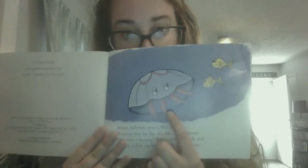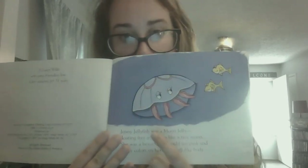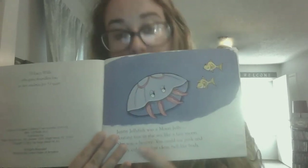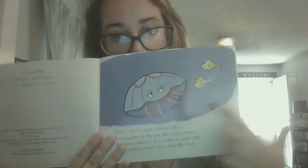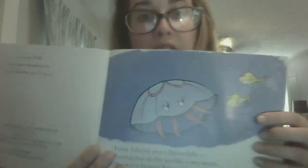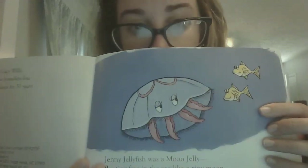So you see our jellyfish? Let's see how many legs she has, or tentacles. We've got one, two, three, and four. I don't know if you can see, but her tentacles are pink!